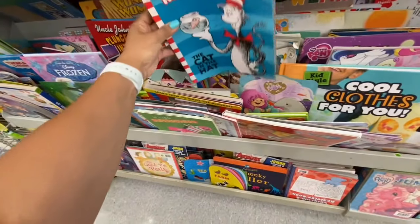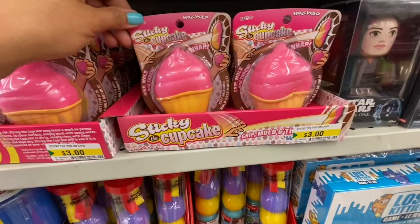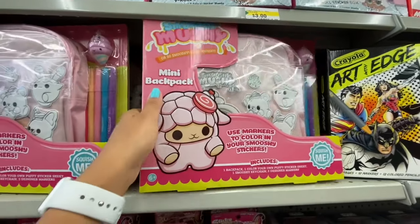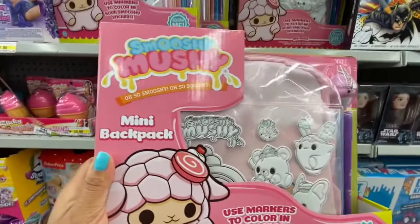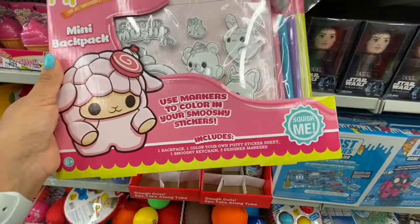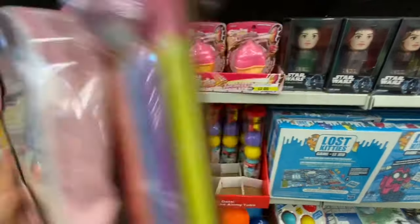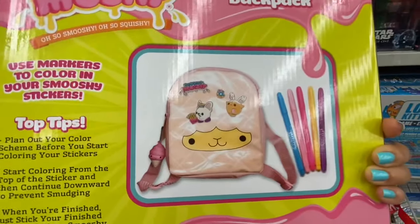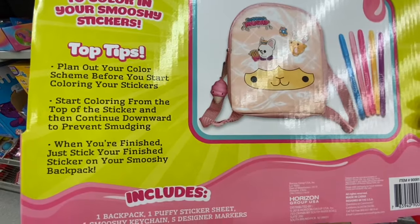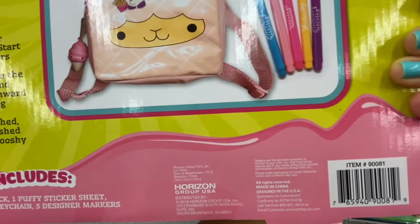Sticky cupcake for three dollars. Look at this mini backpack by Smooshy Mooshy — you get a backpack, five markers, a sticker sheet with puffy stickers, and a keychain. You can color it and stick it onto your backpack. It's by Horizon Group USA — seems like a brand name find.